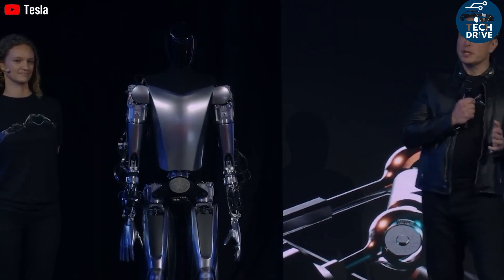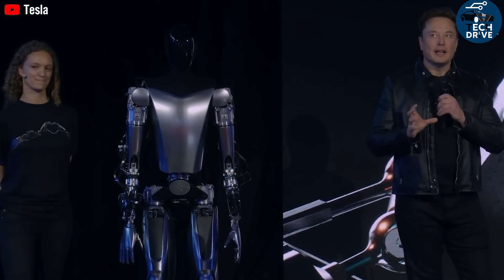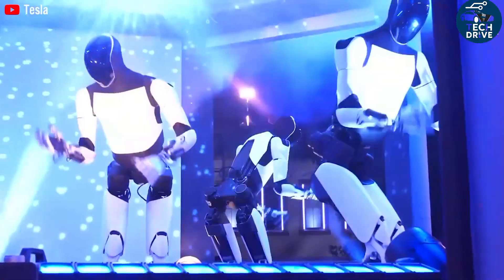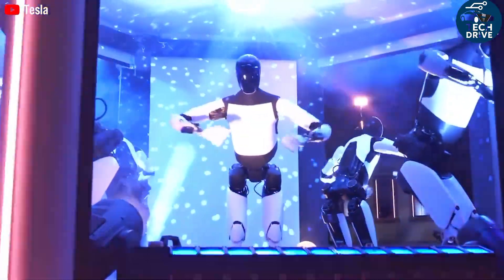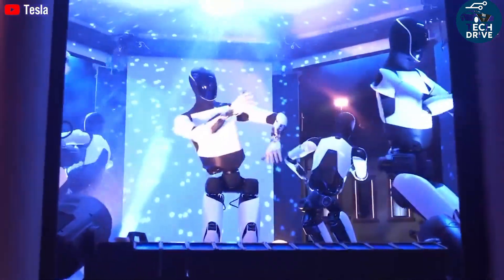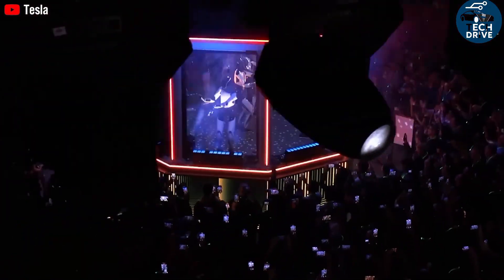The Optimus Gen 3 isn't just another gadget — it's the start of a new relationship between humans and machines, a partnership that could redefine labor, creativity, and daily life. Thanks for watching Tech Drive. Subscribe now so you don't miss the next massive Tesla update. If you love exploring the future of AI, EVs, and robotics, don't forget to like this video, share it with friends, and hit that bell icon.